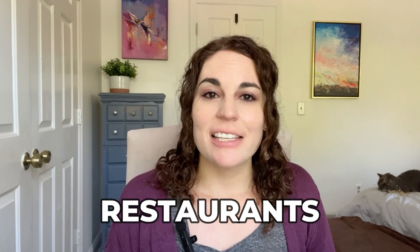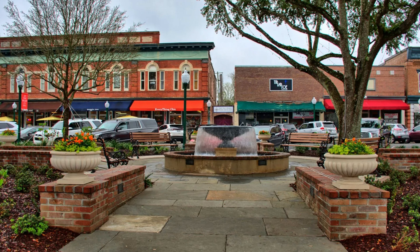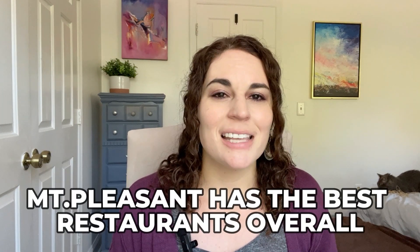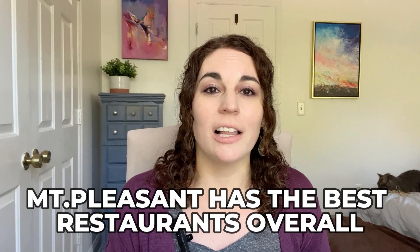Next, let's talk about restaurants. Summerville has some really great restaurants — if you go to historic downtown Summerville there are quite a few that people love, and in Nexton Square some of Charleston's most beloved restaurants have opened second or third locations. In my opinion, Mount Pleasant has the best restaurants overall outside of downtown Charleston — there are so many incredible options. So you'll have more choices in Mount Pleasant, but you can still get a great meal in Summerville.